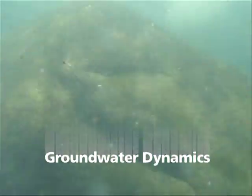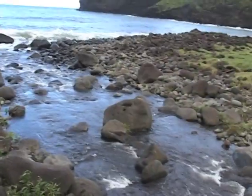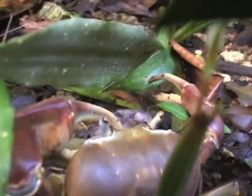There are three types of water on and beneath islands: saltwater, freshwater, and brackish water, a mixture of the two. Each type has its own function and relationship with people, plants, animals, and the environment.